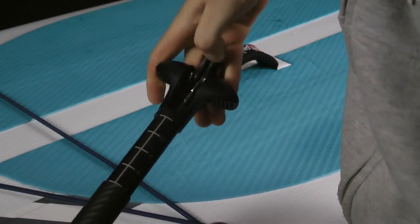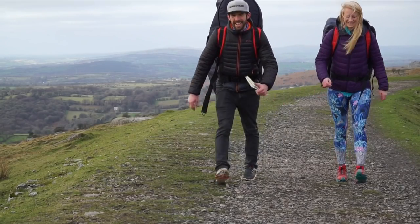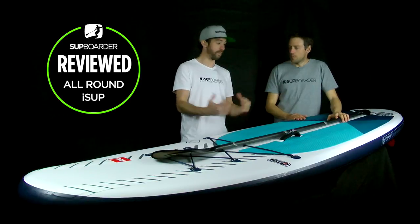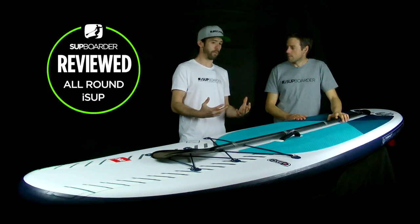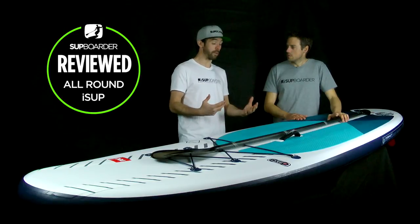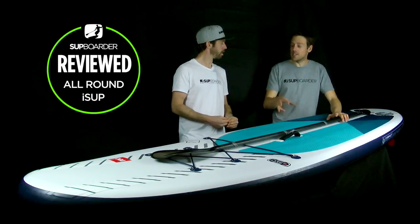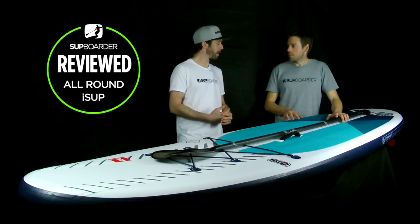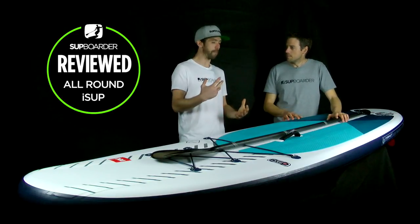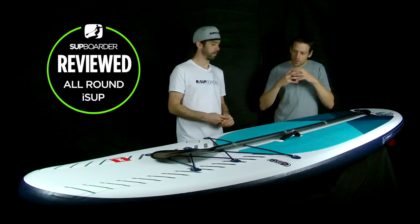We were both really interested to test this board when it came out — we saw the concept early on and really liked it. Will, you saw it from a different angle. His main excitement was the compactness and the benefits that could bring to SUP touring and adventure. For Will, much of his touring is on inflatable SUPs — often travelling by plane — so having a more compact board that fits on your back in a much smaller package was really appealing.